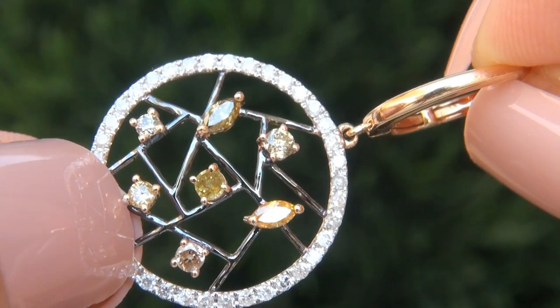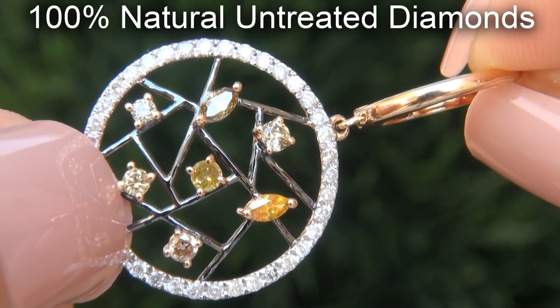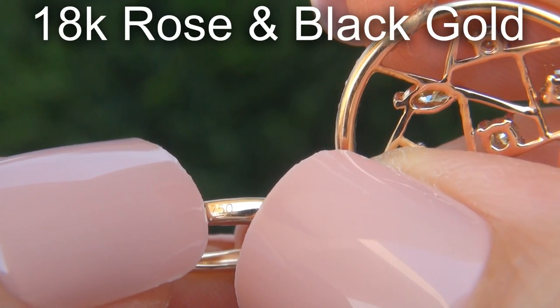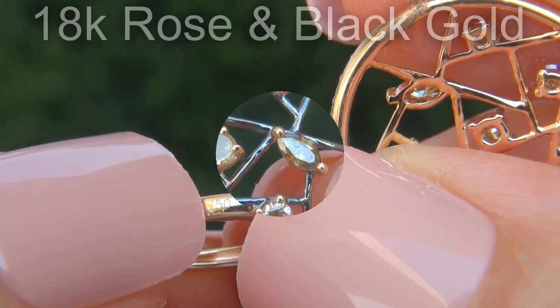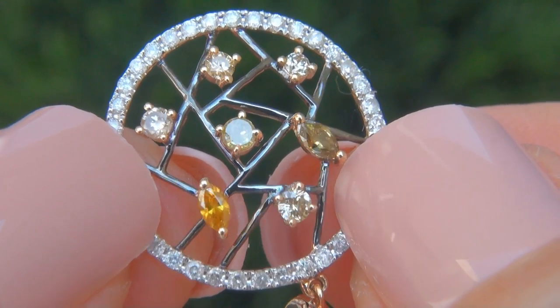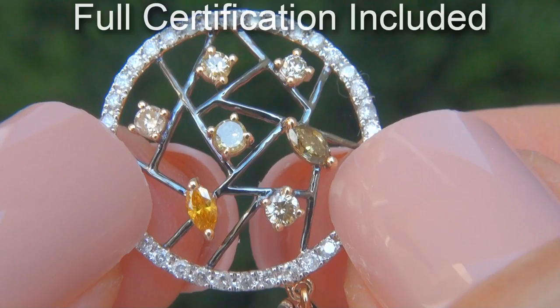Our gemologist checked and verified every aspect of the earrings and confirmed these are 100% natural, untreated diamonds set into solid 18 carat rose and black gold. Included with the item is a certified jewelry report that documents the authenticity, quality, and characteristics of the earrings.